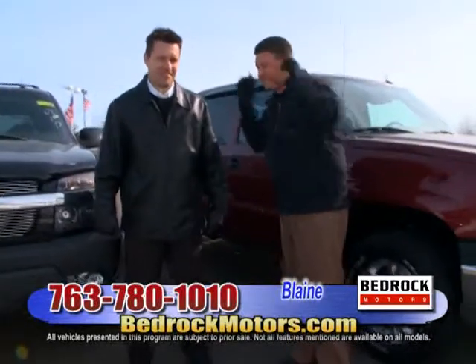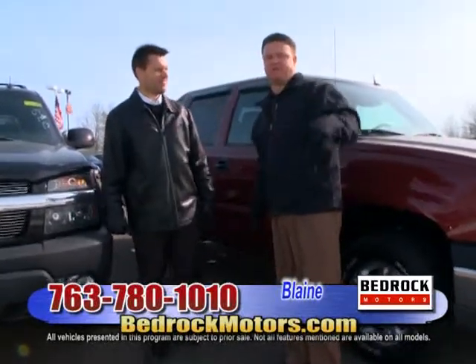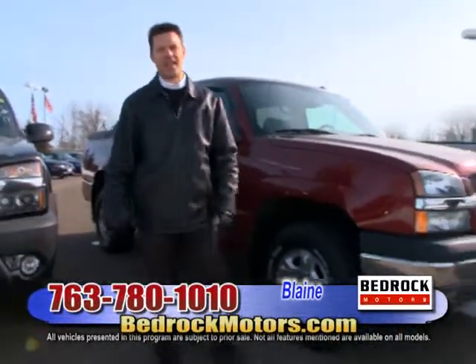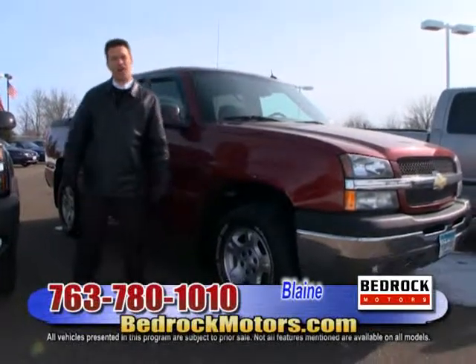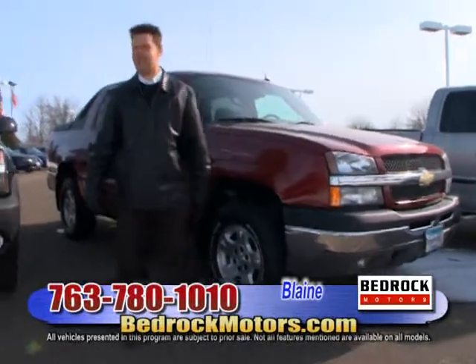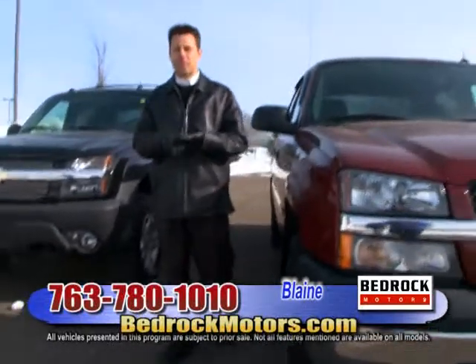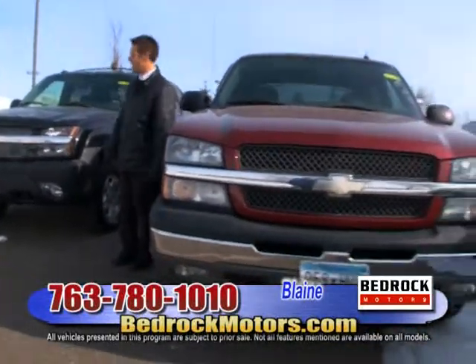Alright guys, we made it. Chris Dedrick, Bedrock Motors. We're at the Blaine store — the phone number at the bottom has changed, but bedrockmotors.com is still the same. Check out our website. We have so many cool cars and trucks here today. We're going to go lightning fast down two rows of cars. This is the best time of year to buy — cars are cheaper at auctions, and we get great trade-ins from other dealerships.